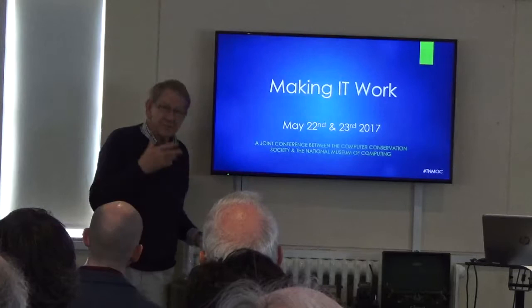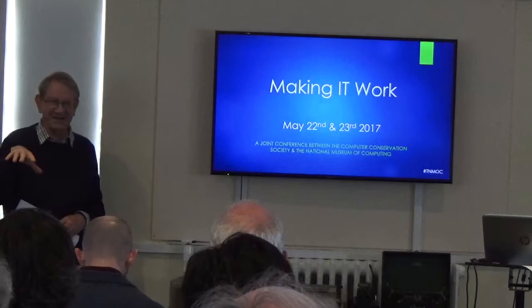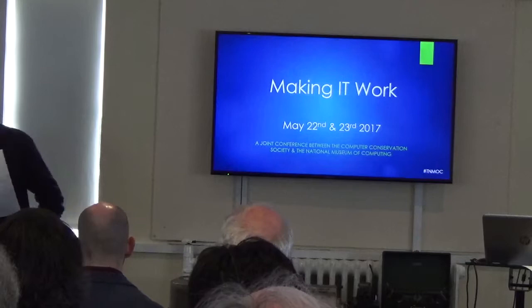The first speaker is Delwyn Holroyd, who is really one of our most active conservers. He's worked on the WISH project, on the HEC project that you've seen today, and also on the ICL 2966, which really was the last of the British mainframe creations — the 2900 series, which came to the 3900 series eventually. I hope it was the last great British computer project.